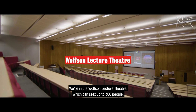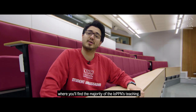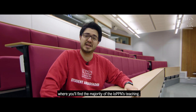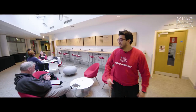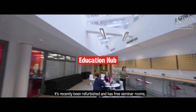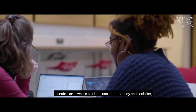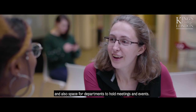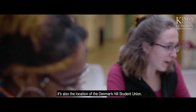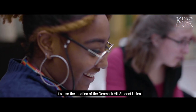We're in the Wolfson Lecture Theatre, which can seat up to 300 people, where you'll find the majority of the IoPPN's teaching. This is the Education Hub. It's recently been refurbished and now has three seminar rooms, a central area where students can meet to study and socialise, and also space for departments to hold meetings and events. It's also the location of the Denmark Hill Student Union.